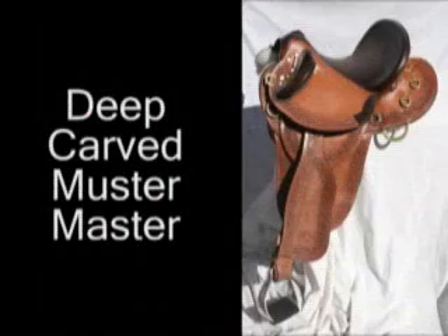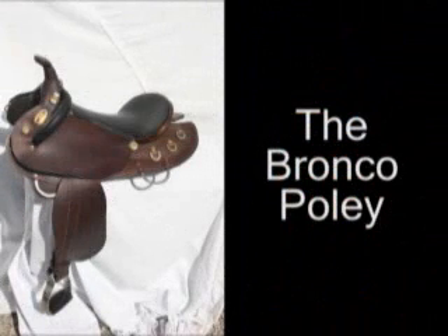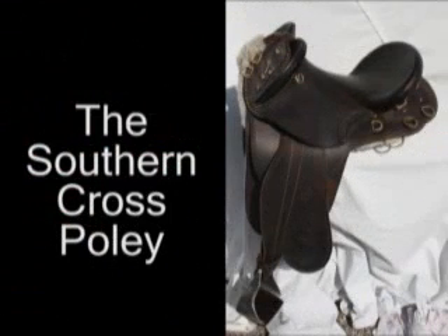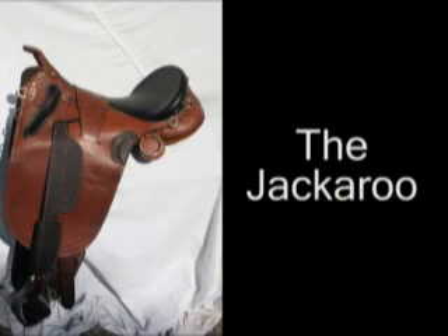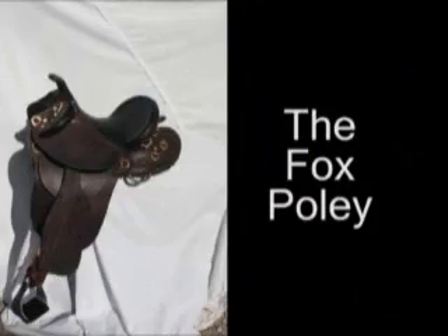Such as the deep-carved Muster Master; the Bronco Poli, weighing in at just 16 pounds; the Southern Cross Poli, made in Australia with timber and aluminum trees; the Jackaroo, with its stuffed panels for high-withered horses such as thoroughbreds and Tennessee walkers; and the Muster Master, the biggest-selling luxury Australian stock saddle in America.